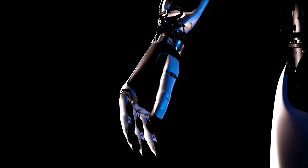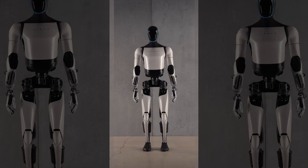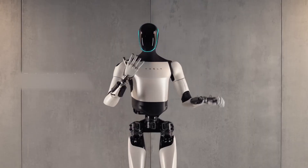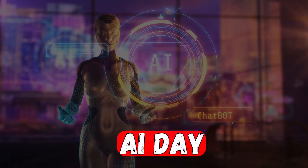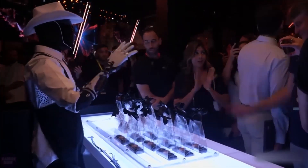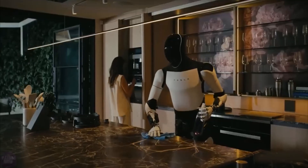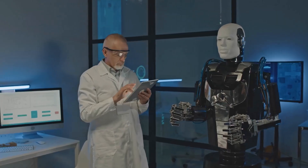Will Tesla's Optimus bot finally fix the mechanical mistakes that have kept robots from reaching their full potential? Tesla's ambitious dive into AI-powered robotics promises not just intelligence but precision, raising the bar for autonomous machines. Unveiled originally on AI Day and most recently revisited in October, Optimus could redefine the standard for robotics with its potential to tackle everyday tasks error-free. But can it really overcome the mechanical challenges that have long been roadblocks for the industry?